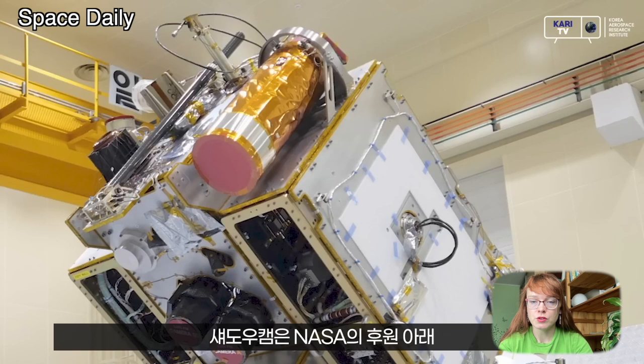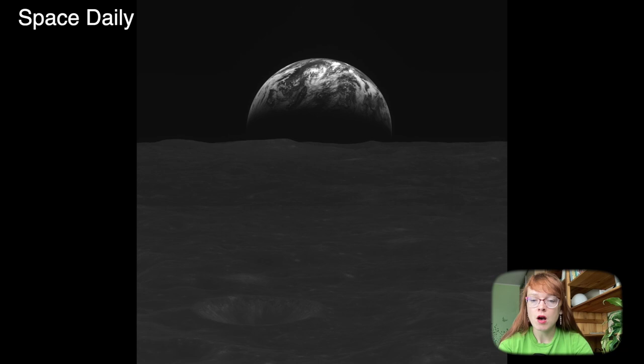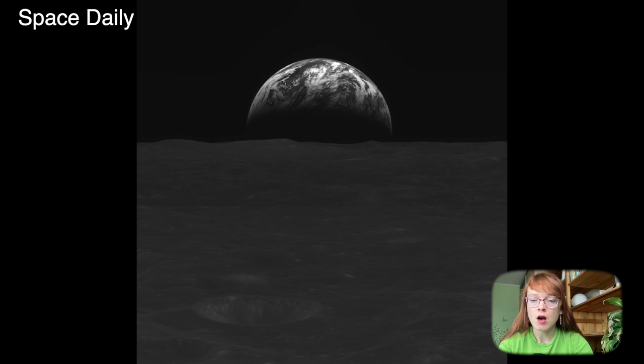The main mission of the Korean orbiter Danuri, launched on August 4, 2022 with the Falcon 9 rocket, will last one year, during which time numerous images and measurements of the lunar surface will be obtained. All this data will be used in the future for planned crewed and robotic missions to the Moon.